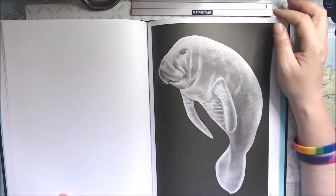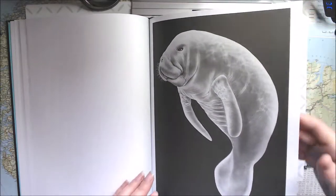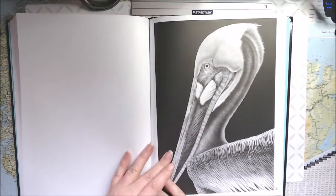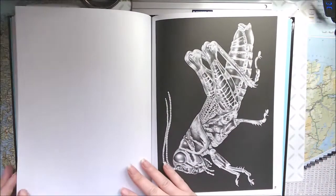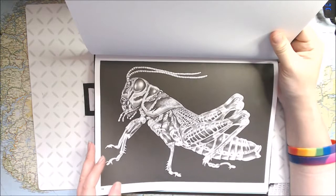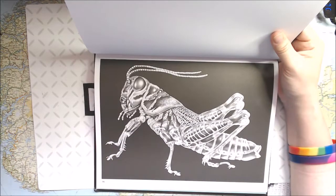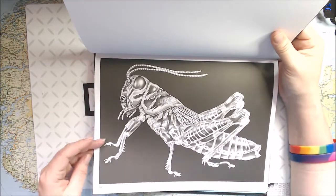And here we have a manatee — they are so cute but they are big. Then we have a Peruvian pelican. And this little fellow is a rainbow grasshopper, so you can color him in any colors — or actually a rainbow, that would be awesome. I wonder why he is called that.